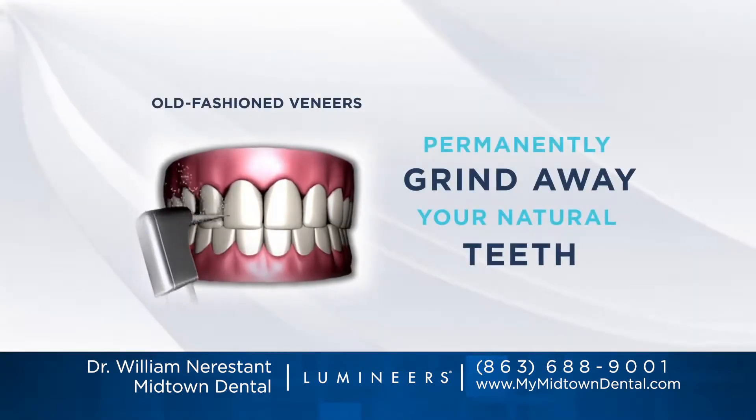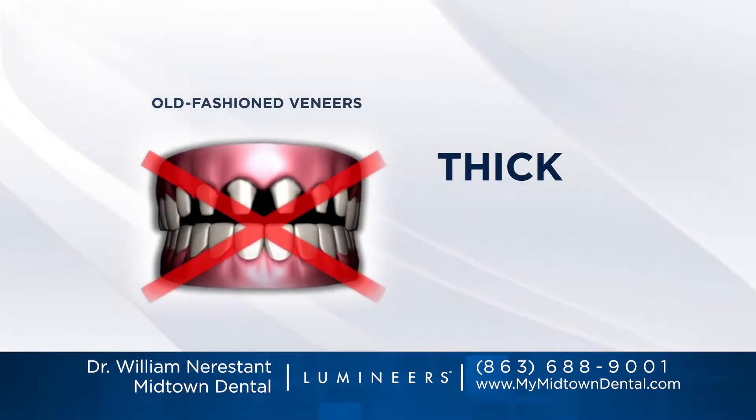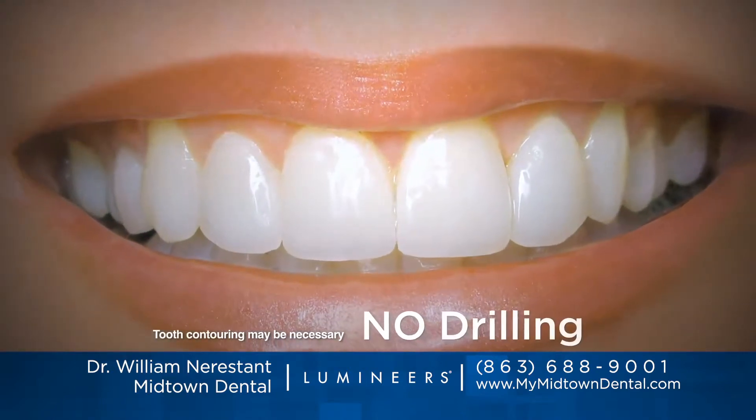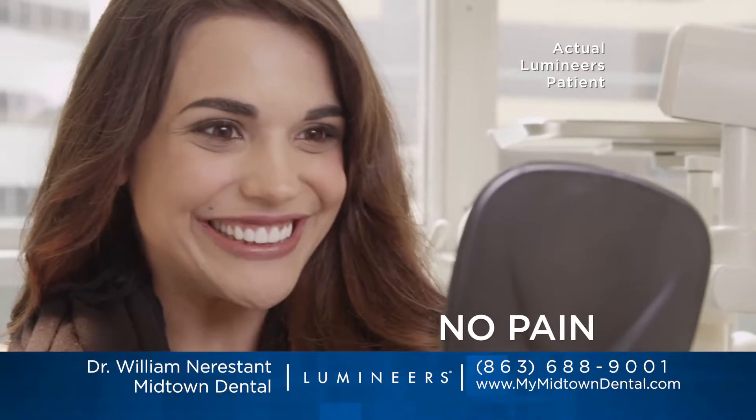Old-fashioned veneers require your natural teeth to be permanently ground down to stumps. They're thick, bulky and painful, but ultra-thin Lumineers typically don't require any grinding, drilling or shots. They simply attach to your natural teeth with no discomfort.